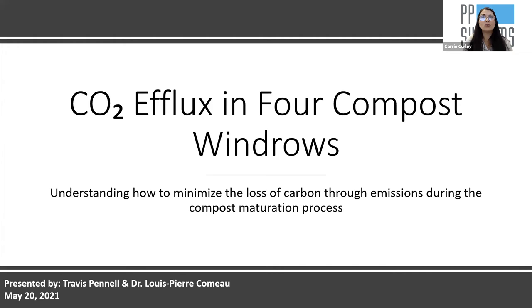Welcome everyone to CO2 efflux in four compost windrows, understanding how to minimize the loss of carbon through emissions during the compost maturation process. During this webinar, please keep your microphone on mute for the duration of the presentation and put any questions in the chat so they can be addressed accordingly. There'll be ample time to address questions after Travis's presentation, and for any we don't get to, we'll follow up directly via email.